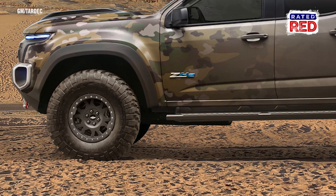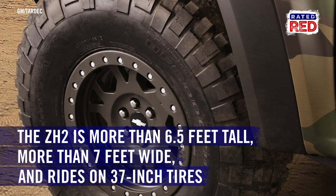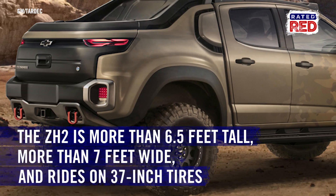The ZH2 is more than 6.5 feet tall, over 7 feet wide, and rides on 37-inch tires with a specially modified suspension. The Army will evaluate the ZH2 fuel cell for a range of operational capabilities.